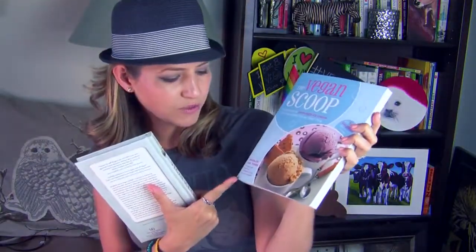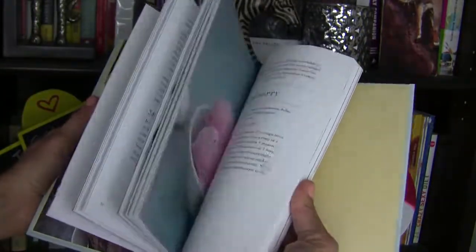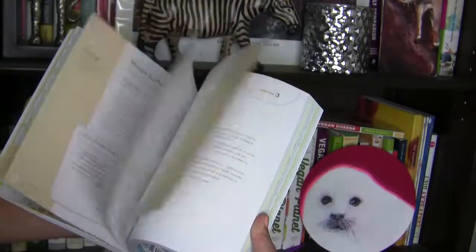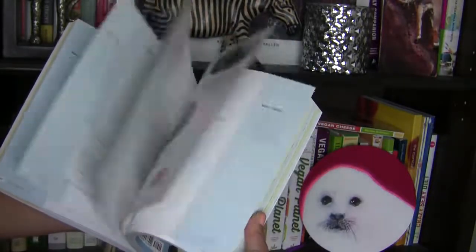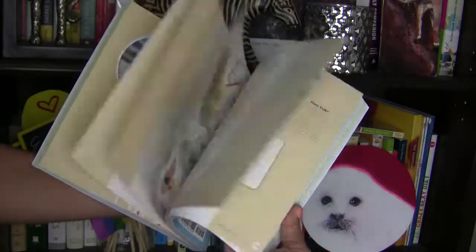The first is Vegan Ice Cream by Jeff Rogers, and the other one I have is The Vegan Scoop by Wheeler Del Toro. As I mentioned, these are just two out of the 10-plus vegan ice cream books on Amazon. A lot of them are really highly rated, and even though I haven't tried these out yet, I just really wanted to go ahead and do this video to show you that the resources out there are unlimited.